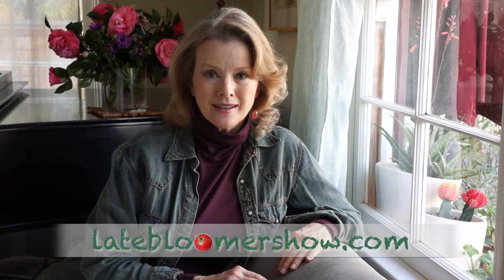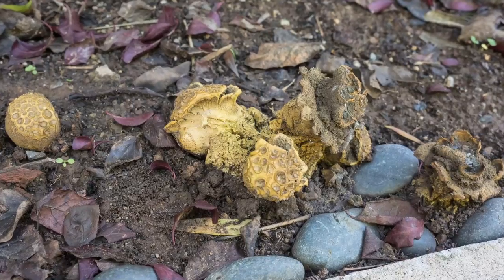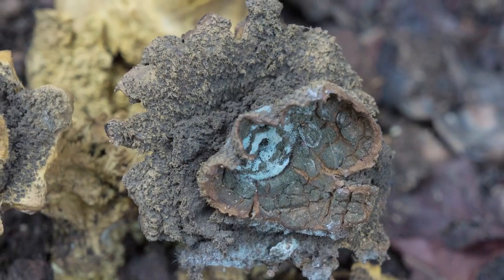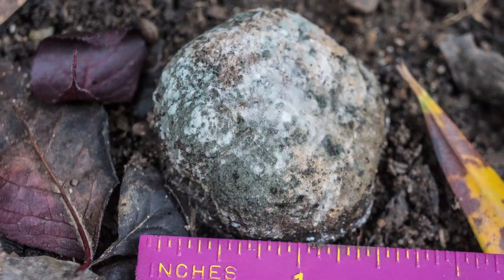It rained the first week in December, and by the seventh the ground was saturated and strange fungi started popping up. This is commonly referred to as dog turd fungi — can you see why? Did you know that fungi are not plants? They have their own kingdom; they are unique and separate life forms. Who knew?